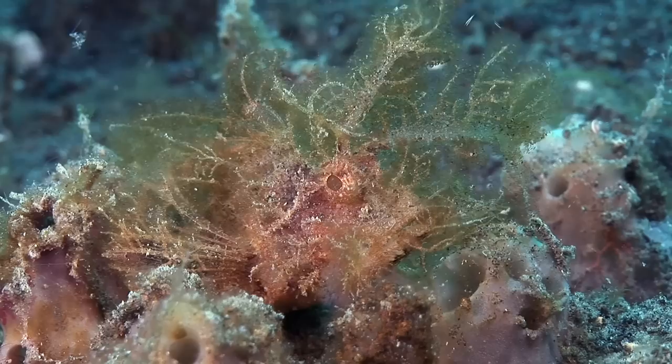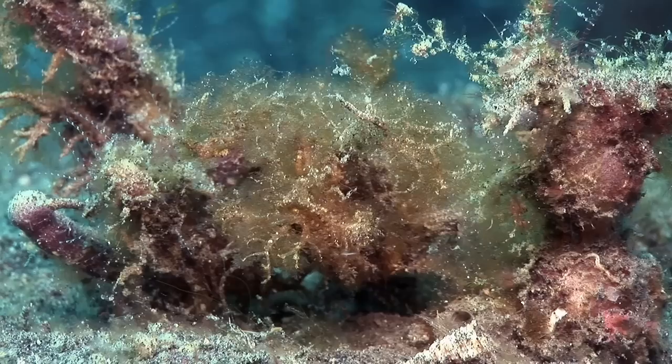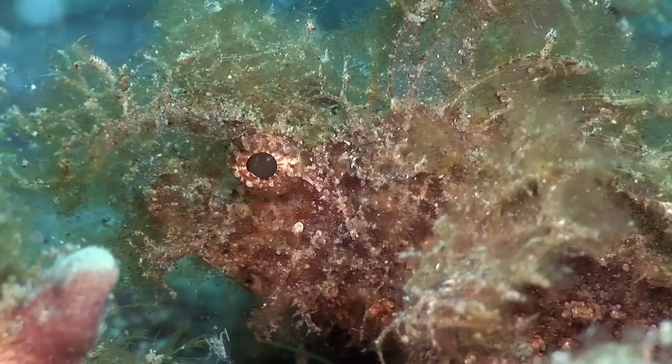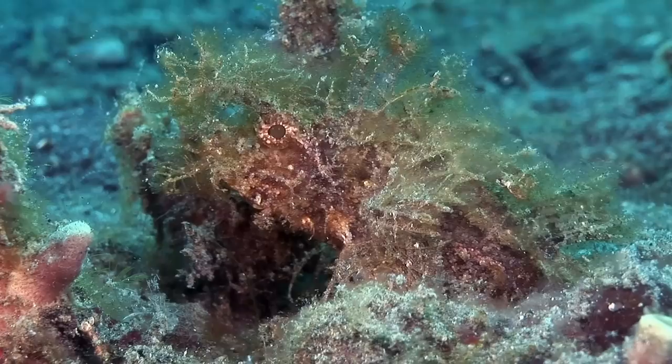One of the best camouflaged of all is the Ambon scorpionfish, named after the island to the southeast in the Maluku Islands. It has very long protrusions, particularly above its eyes. Due to its sedentary lifestyle, this individual has gathered a lot of algae on its body. Like many scorpionfishes, it will soon clean itself by shedding the outer layer of its skin, known as the cuticle. In the meantime, the algae helps it disappear into the surrounding territory.